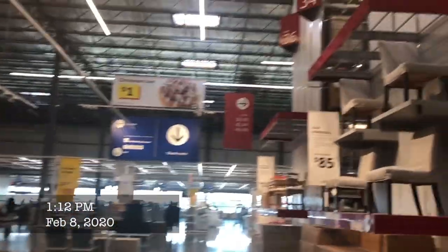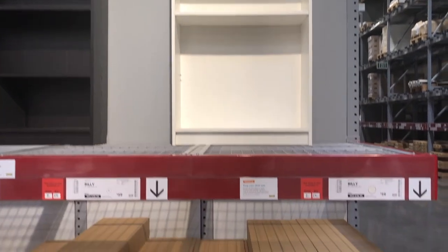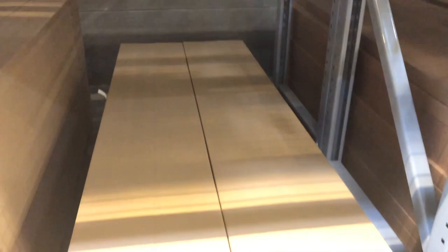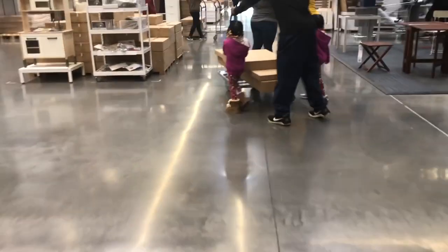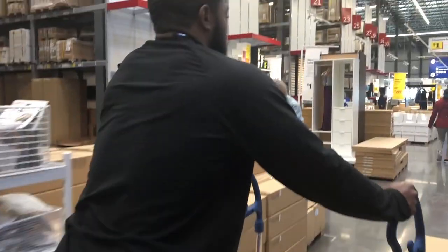Me and the family headed off to IKEA to get three items: I picked out the Alex drawer unit with five drawers, two Billy bookcases at 79.5 inches tall, and the 15 by three-quarter inch and the 31.5 inch shelves — eight of them.